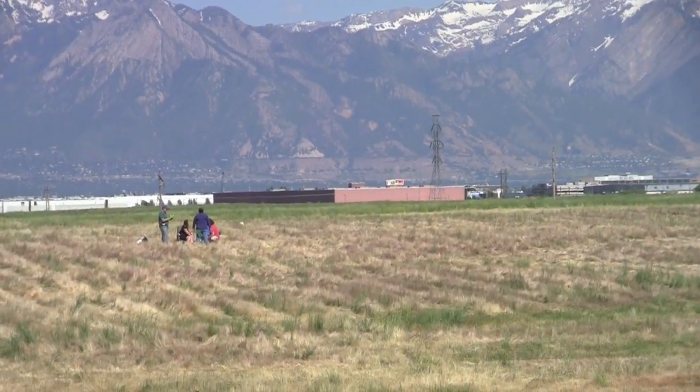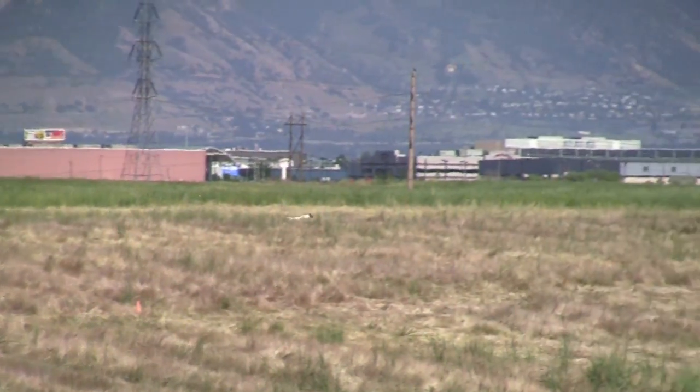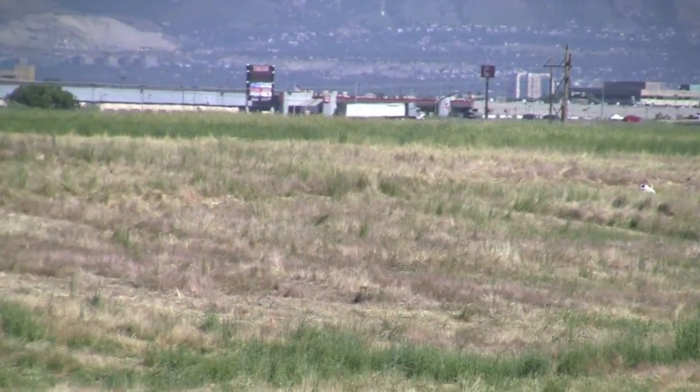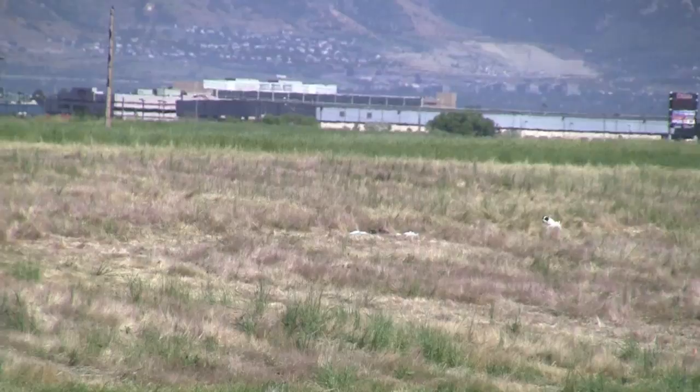Look at that. He's just right on it. Look at him go. What kind of dog is this? Look at how fast he is. He is just happy as a lamb with two mothers.